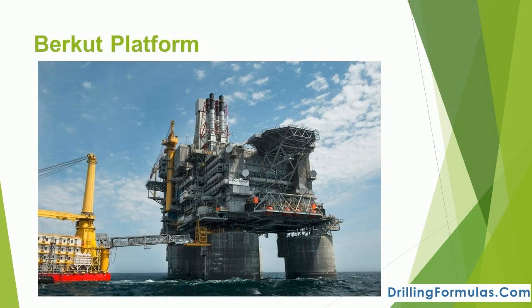Burkut is the world's biggest oil platform, which has begun commercial production at the Sakhalin-1 offshore project in Russia's Far East. The Burkut oil rig is expected to extract 4.5 million tons of oil annually. The Sakhalin-1 consortium, formed in 1996, was the first major shelf project in Russia, created under terms of a product sharing agreement.